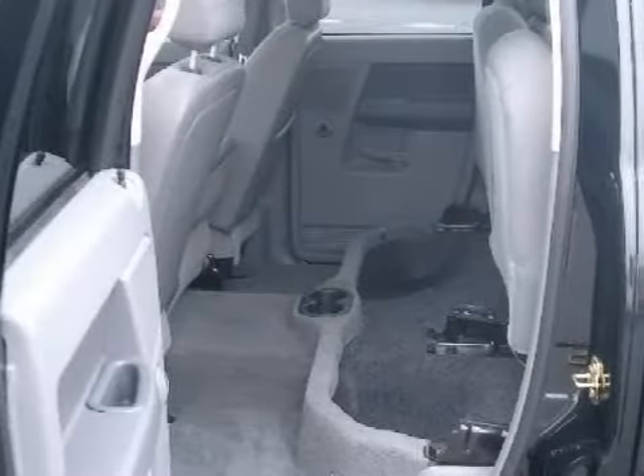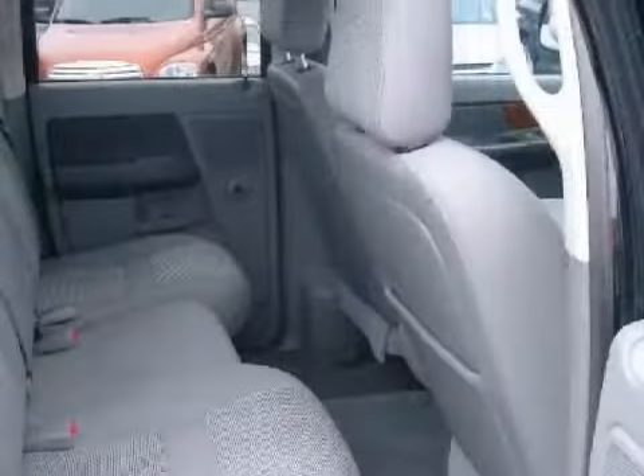Its electronic and entertainment features include a cargo lamp and removable tailgate.